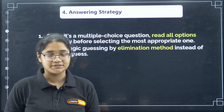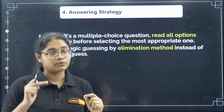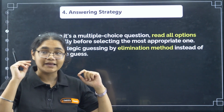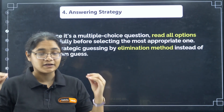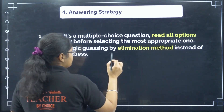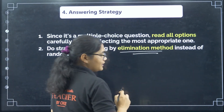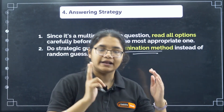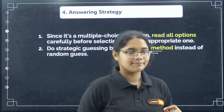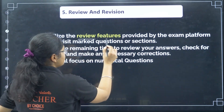Now the answering strategy. Since these are MCQ questions, do not immediately select an answer. First go through all the options even if you are very sure of the answer — please read all options before selecting one. Next, if you are guessing, use the elimination method. Try to eliminate at least two options, and then select from the remaining ones, because this increases your probability of getting the correct answer.